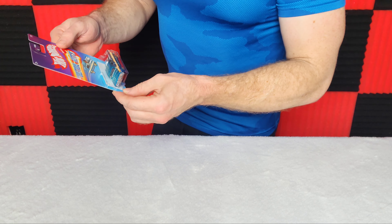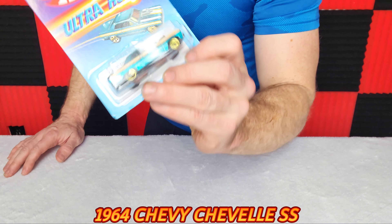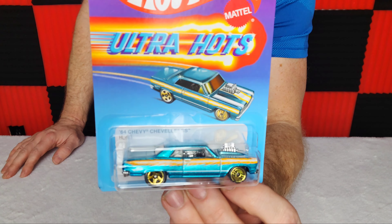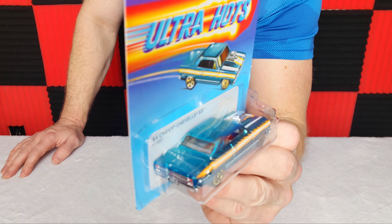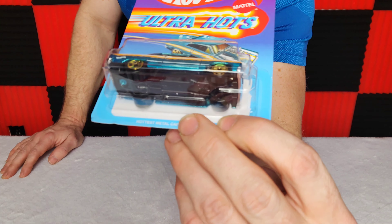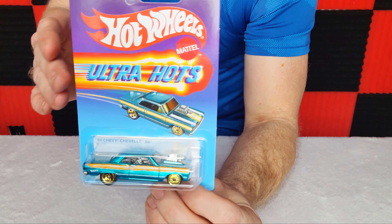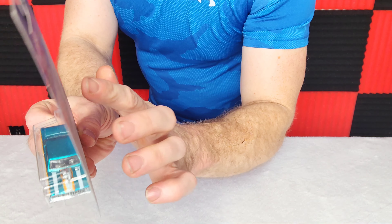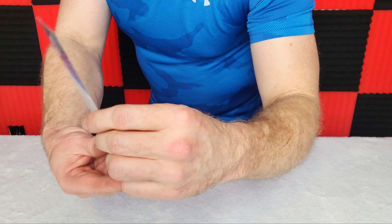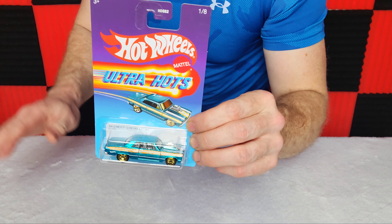We're going to start off with number one, the 1964 Chevy Chevelle SS. Beautiful turquoise green — I love these cars because they really put some nice paint jobs on them. They're about three bucks a piece, which isn't too bad. The card is nice looking, thick and durable, and each one is unique with the car, so they're not all the same.